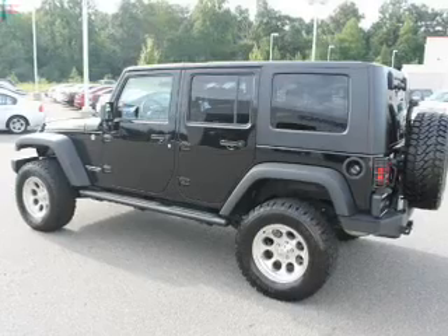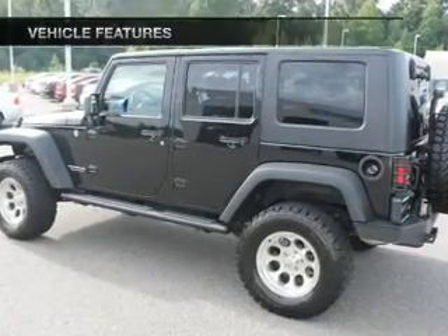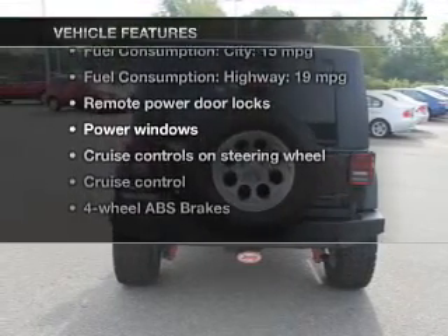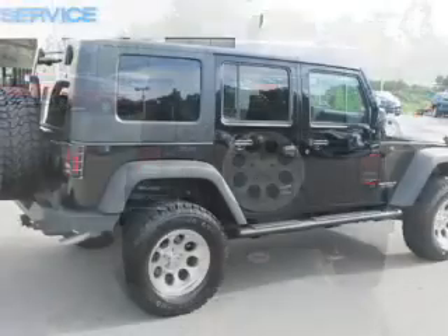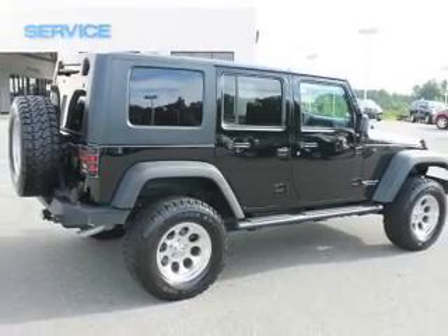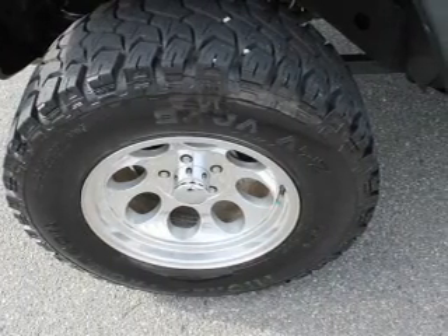Treat yourself to a premium sound system. Brake safely with the anti-lock braking system. And with these notable features, you won't want to miss out on the opportunity to own this amazing ride: power door locks, power windows, cruise control, an AM-FM stereo with a CD player, satellite radio, power steering, and an adjustable tilt steering wheel.